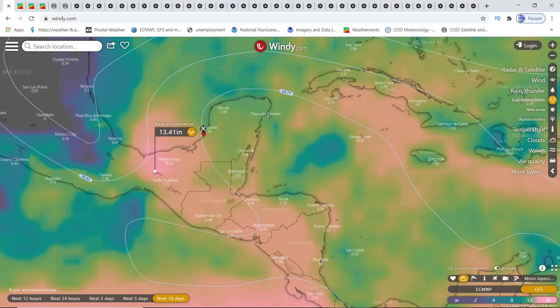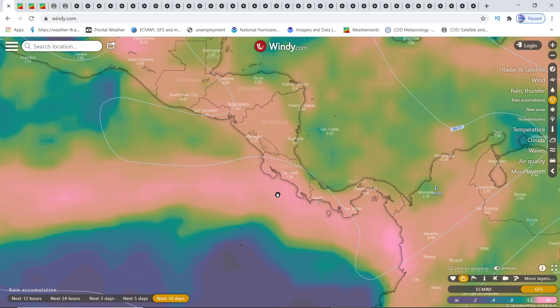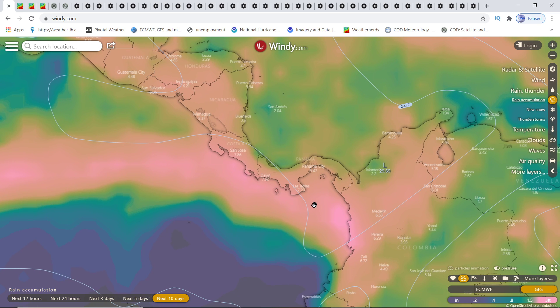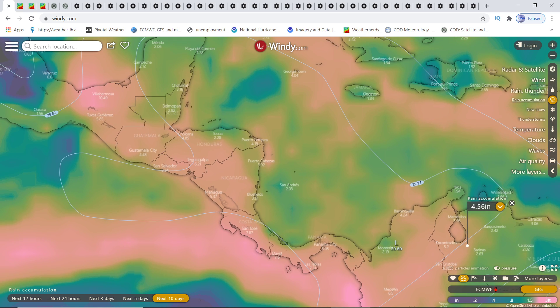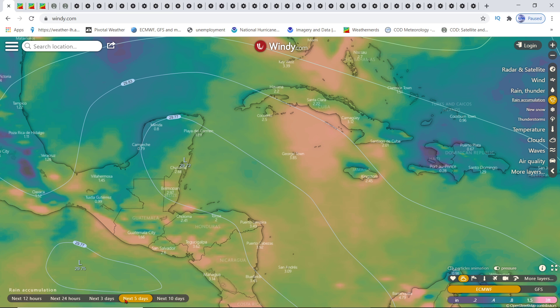Within the next 10 days: the Yucatan gets 13 inches right there; Guatemala City gets over four inches; Honduras gets six inches; Nicaragua gets five inches; Costa Rica gets over seven inches; Panama gets over five inches. The heaviest rainfall is on western Colombia, which is going to be getting 13 to 15 inches. That's going to vary as it moves across.